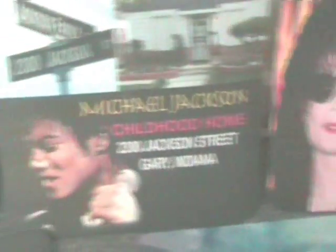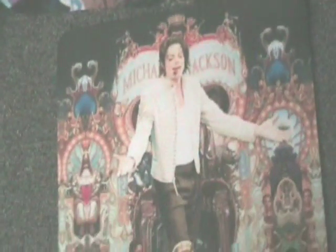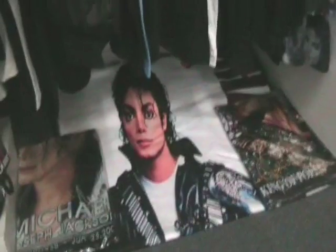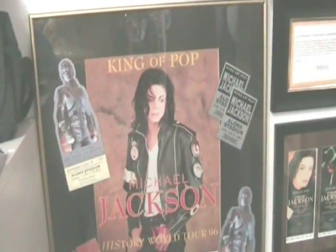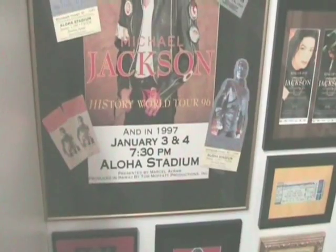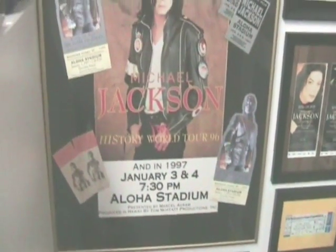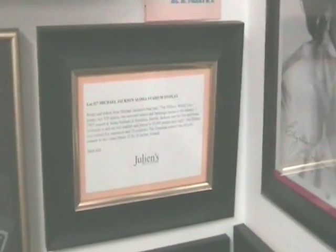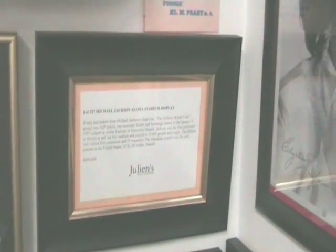White Michael Jackson LA Gear shoes, and also black and white Michael Jackson LA Gear. This is a carry bag from the Dangerous Tour, and some more Michael Jackson mousepads, a couple of spare memorial t-shirts still folded in their packets, and a blanket with Michael. A beautiful framed piece from Julian's Auction of the rare History Tour at the Aloha Stadium, complete with the tickets and member passes, and the official display that came with it.